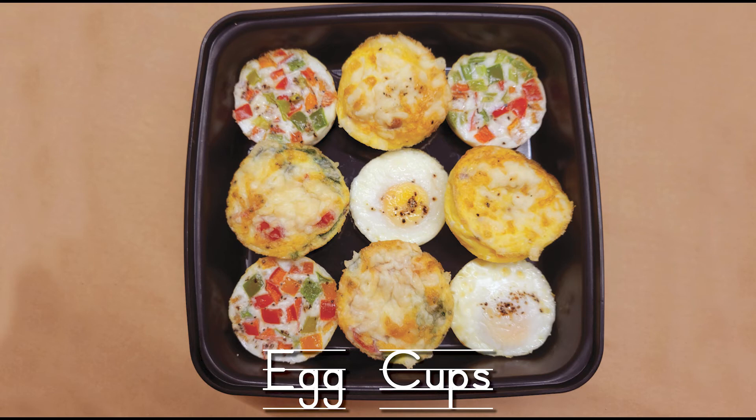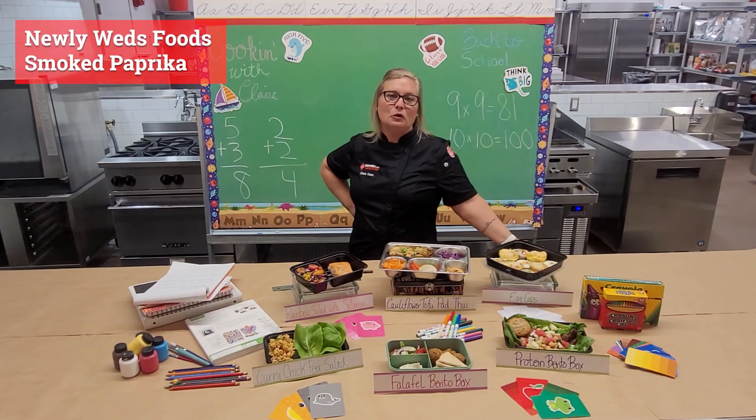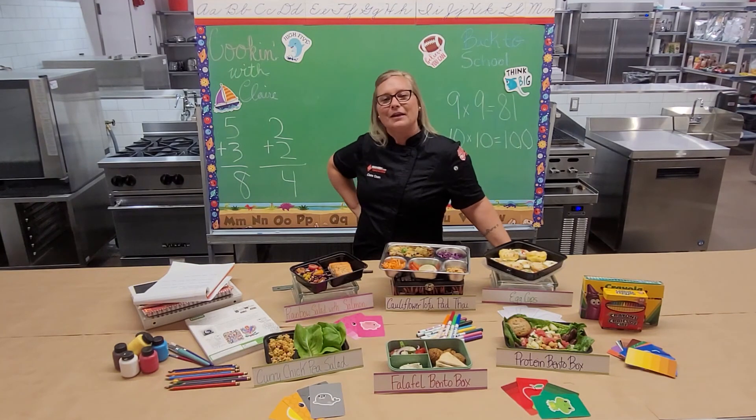One of my favorite flavor combinations is prosciutto and parmesan — it's not a meatless option, but I love prosciutto and think it should be in everything. I also did a non-meat version with whole eggs that has spinach, brie cheese, and roasted tomatoes. In all these egg cups I went ahead and did a little sprinkling of smoked paprika in honor of the Newlyweds Foods capsicum harvest time. I really think smoked paprika adds a lot of fun and interesting flavor.